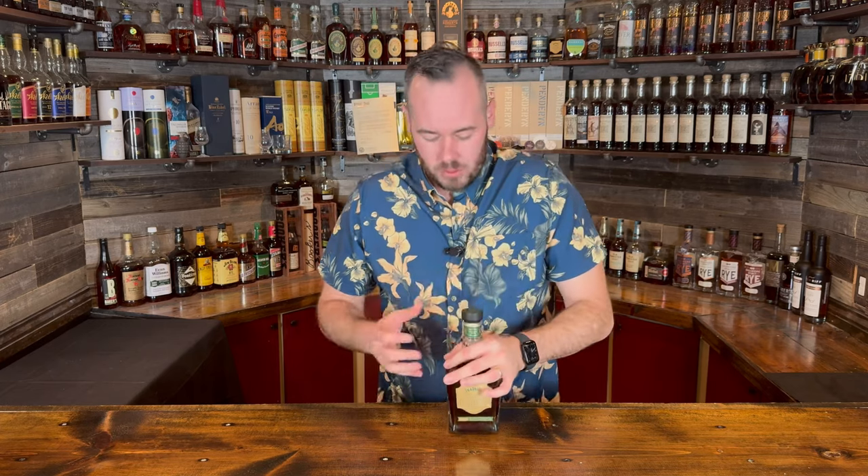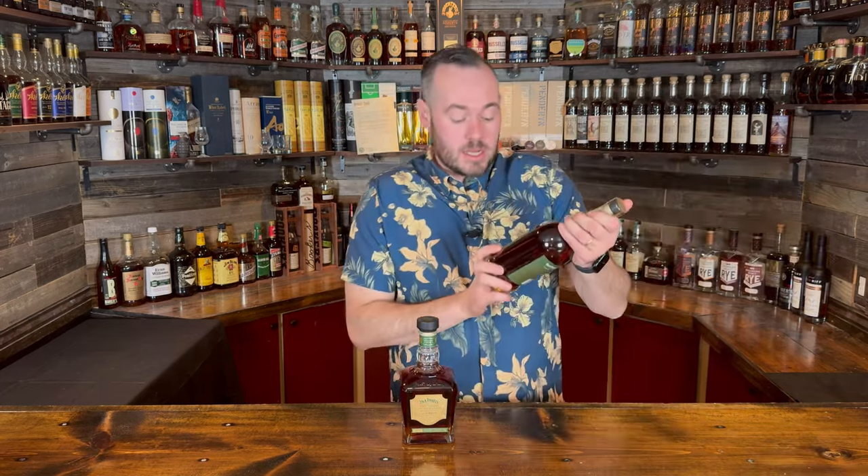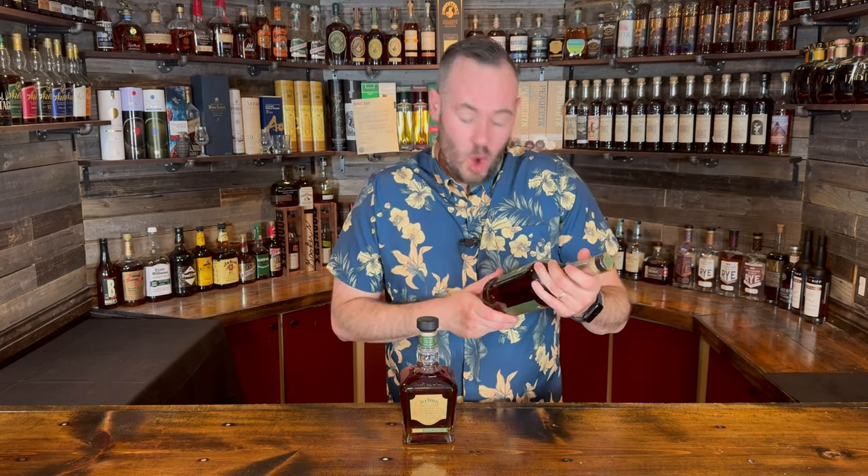Next up — you may have already seen the review depending on when this video drops — we were able to find the Jack Daniel's Barrel Proof Rye. It smells fantastic, so much more banana bread note this time around. This one is coming in at 64.5% alcohol, 129 proof. I did overpay at $99 because I'd been trying to find it for a while, but it was partly because of another bottle I bought alongside it.